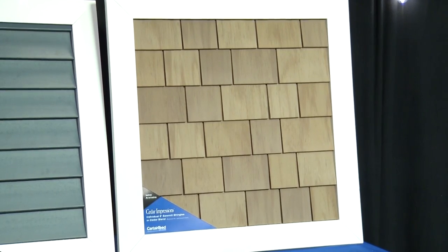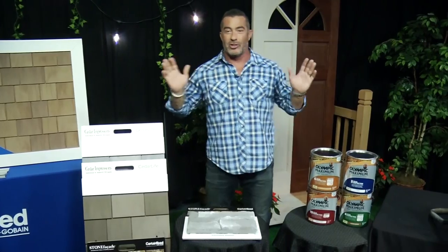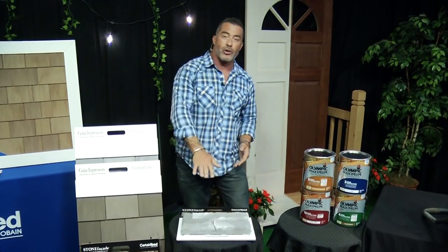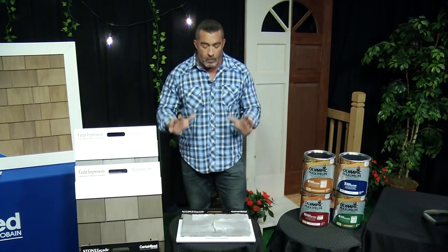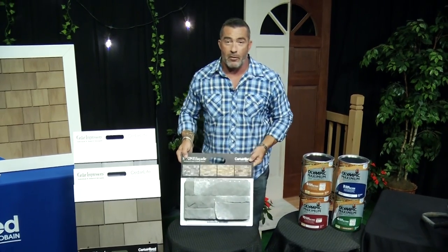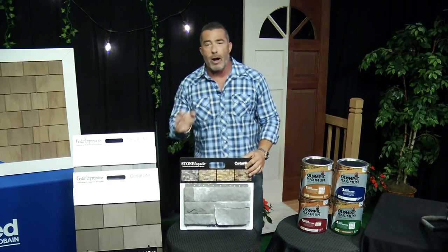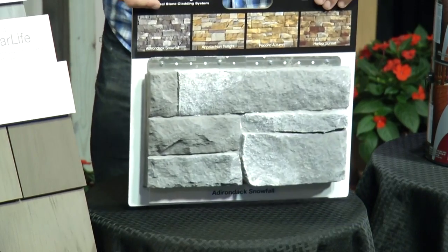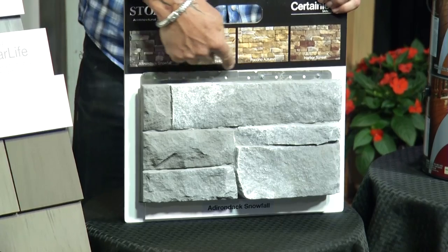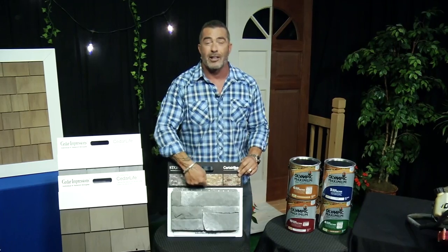This is the best product on the market. Right now we're seeing a big trend in stone — everybody wants to do stone on the front of their house, the lower third of the house, around the front door. Stone is super hot right now but it's also expensive, since you have to have a mason come in and do a whole stone job with mortar, cement, and grouting. CertainTeed facade panels makes it really easy because you have pre-made, pre-finished stone panels you can just screw right to the house.